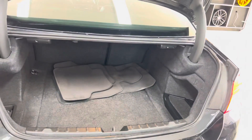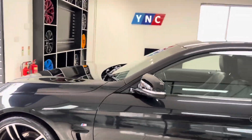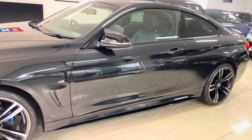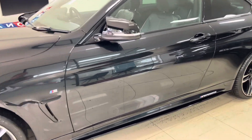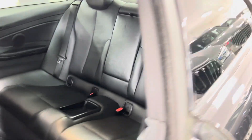The 4 Series Coupe does have a good size boot as well as folding rear seats. At the passenger side, it's looking nice and neat and tidy — the car's been kept in very nice condition. It has got full black leather heated front seats, a six-speed manual gearbox, isofix, and a two-by-two seat arrangement.